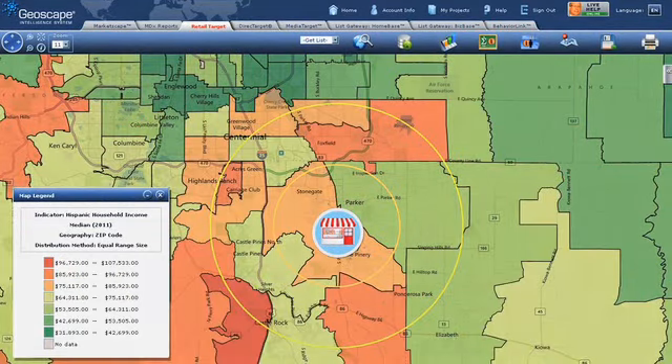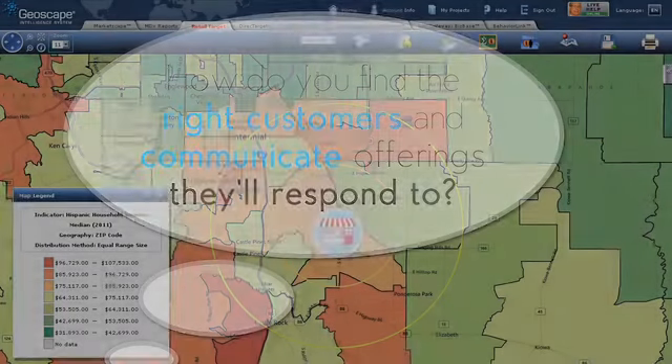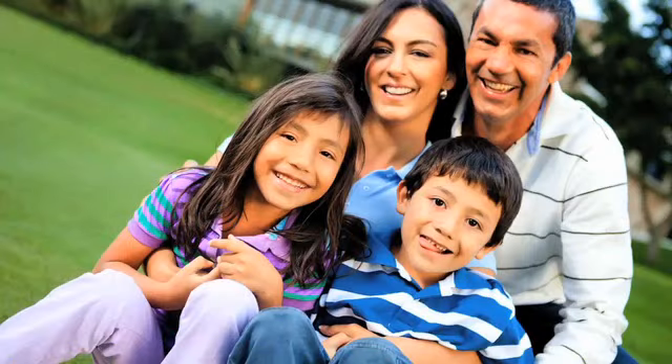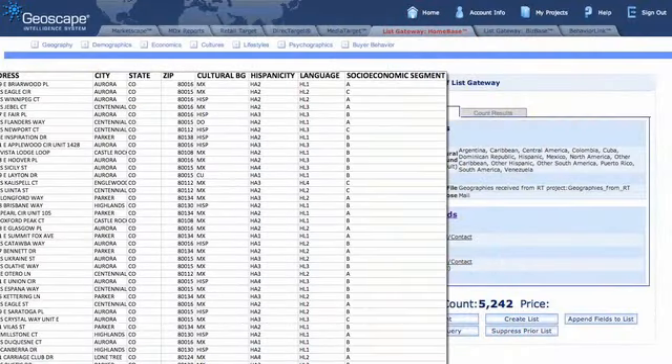Next, you'll need to bring customers to your store. How do you find the right customers and communicate offerings they'll respond to? Since your specialties are pastelitos and empanadas, you may want to focus on the Hispanic households that are prevalent in your trade area. You can choose to use direct mail, door hangers, or email lists delivered using the Homebase module to find households that perfectly fit your target buyer.